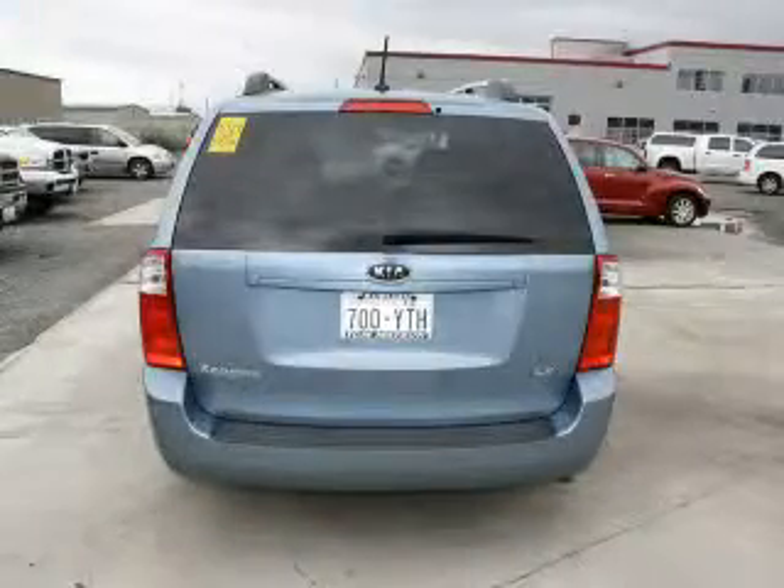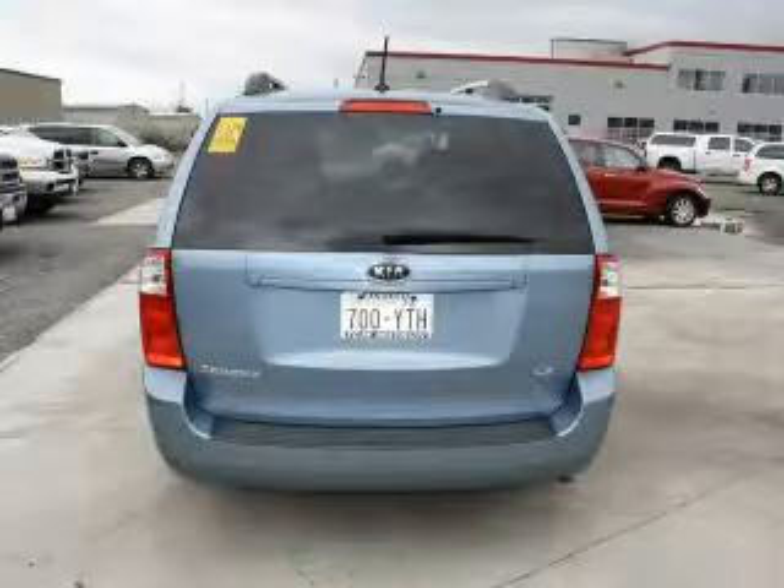A CD player, an anti-lock braking system, and this vehicle has fewer than 19,000 miles on the odometer.